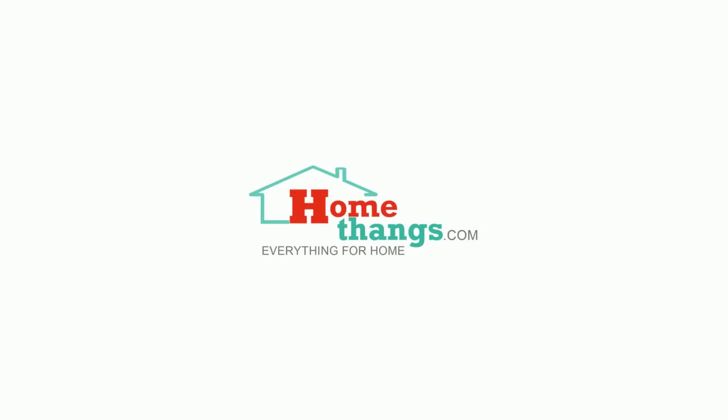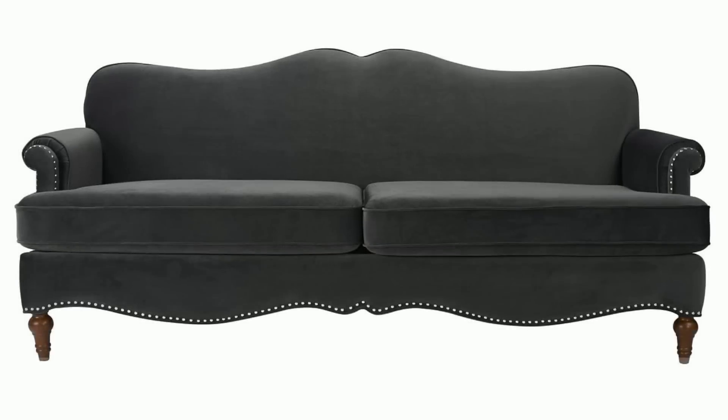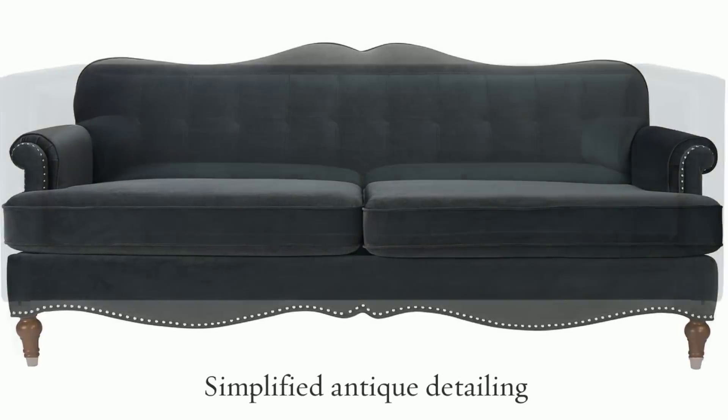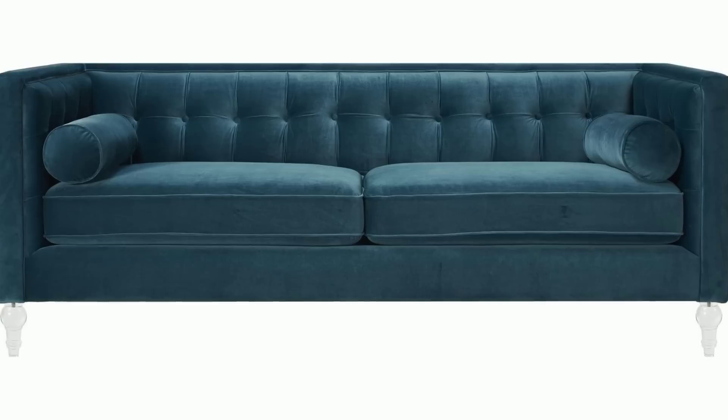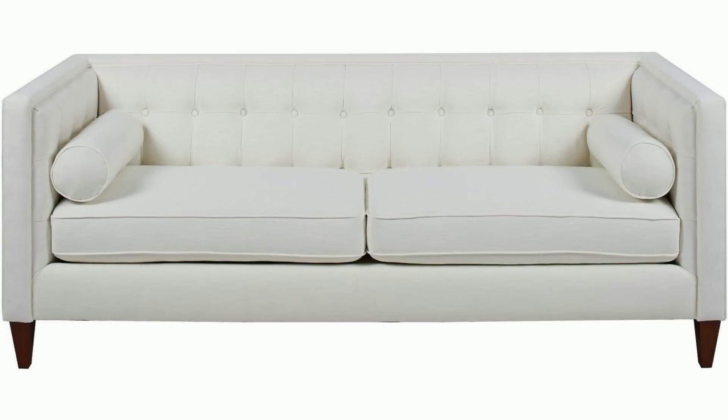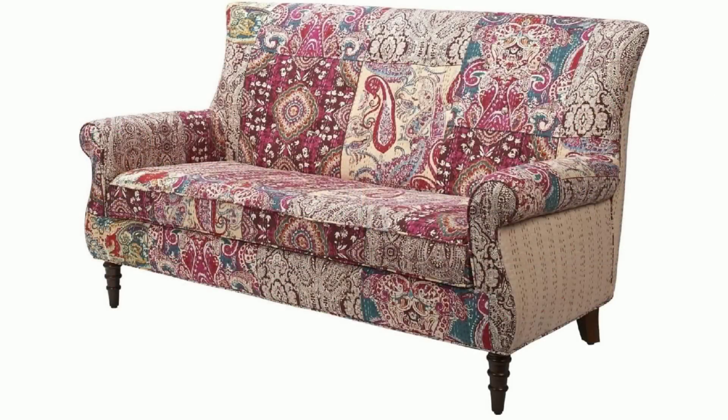HomeThings.com presents A Guide to Glamorous Hollywood Style Sofas by Jennifer Taylor. If you're looking for a lot of charm and personality, look for hybrid sofa designs that feature simplified antique detailing. Sofas with shaped backs or decorative arms, legs, or cushions feel more stylish and elegant than more minimalist designs.